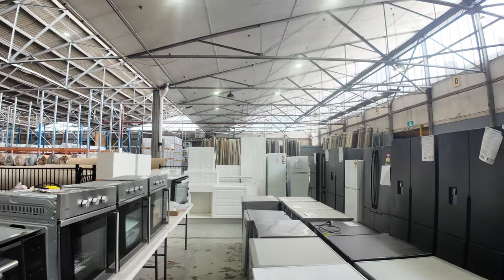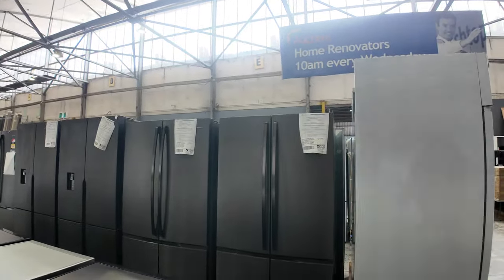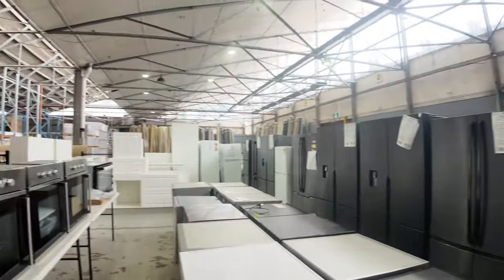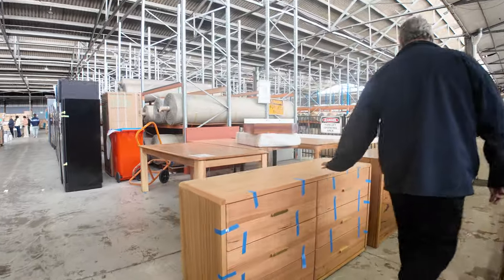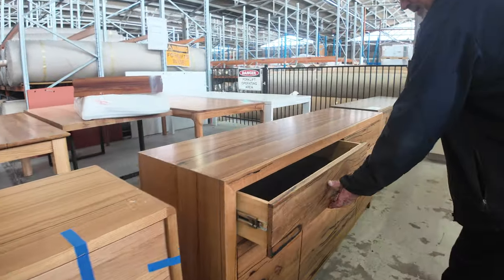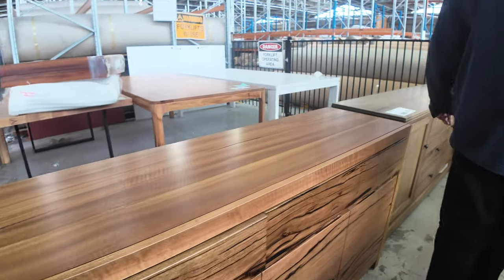Again, the dark stainless fridges down this side — ice and water, water models, French door, the works. We've got ovens, some more furniture here. This stuff is so popular. This is a beautiful timber — you've got it in the Tasiolic, the Mari — beautiful solid timber furniture.